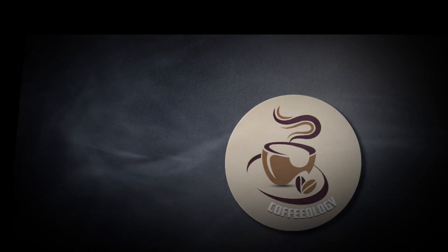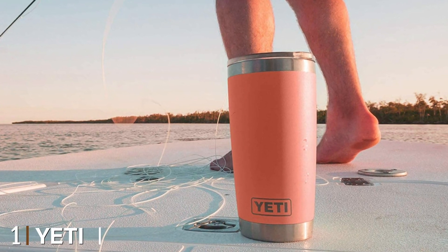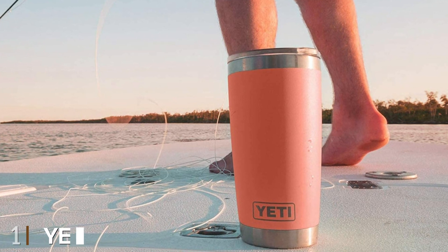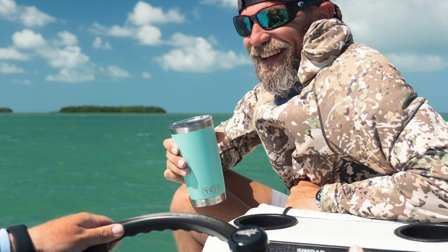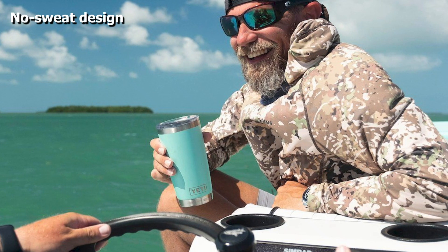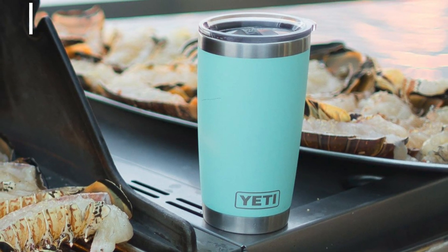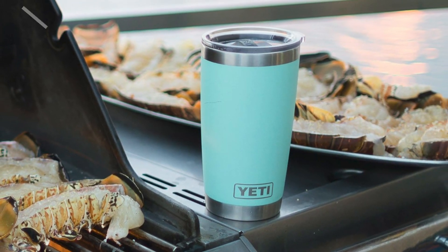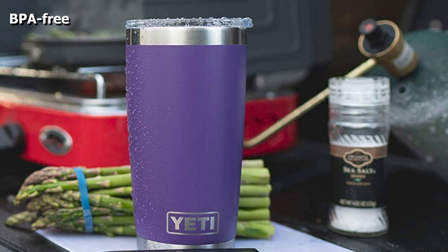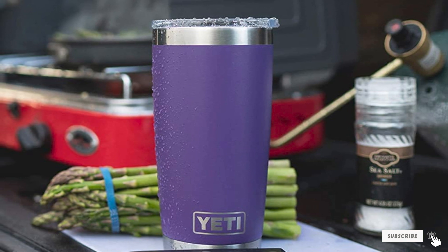At the first position of our list we have the Yeti Rambler 20oz Tumbler. Yeti has become synonymous with high quality products and the Rambler is no different. The hallmark feature is the Yeti MagSlider lid, which leverages magnets to keep your drink from spilling. The Rambler also features a sturdy stainless steel design with a no-sweat finish so your drink won't cause rings on the table. Because it's dishwasher safe, expect it to keep your drink hot for up to 8 hours and cold for up to 24 hours. It's a top choice for anyone looking for a high quality reusable coffee mug.